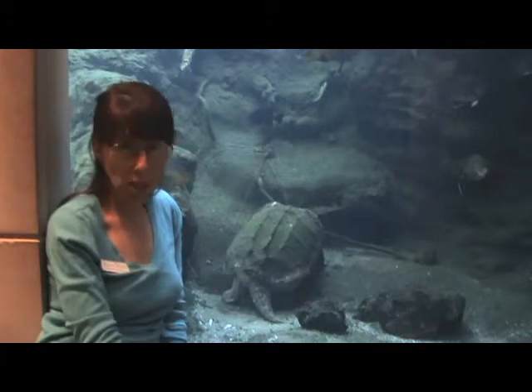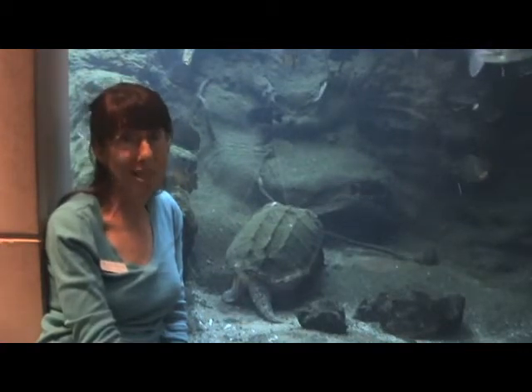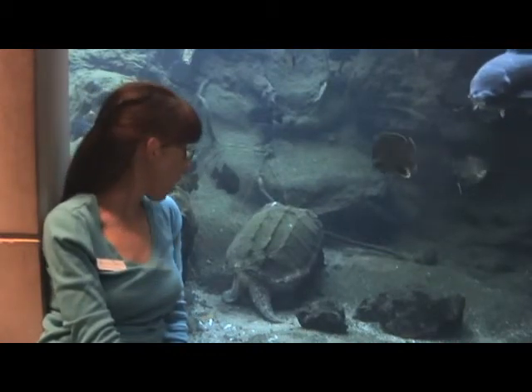Turtles do not have teeth — alligator snapping turtles do not have teeth. But they have razor-sharp jaws, and that allows them to grab their food, catch their food, and eat it and get their meal for the day. Very, very interesting creatures. It's got a really, really long tail.